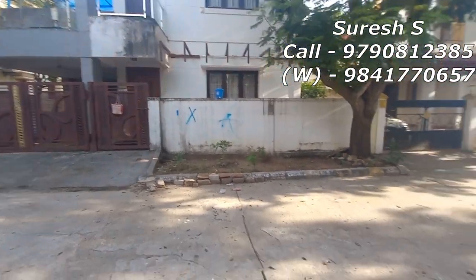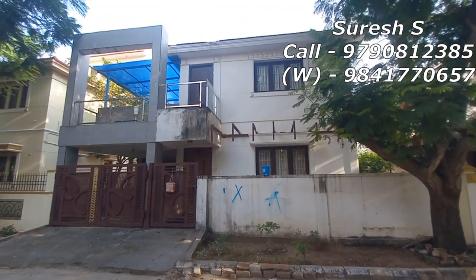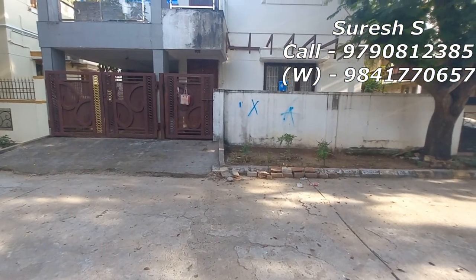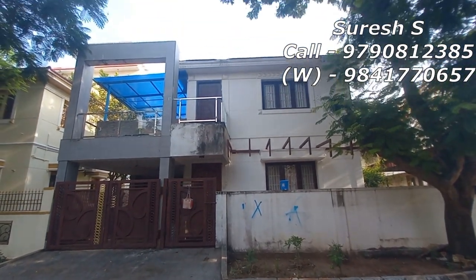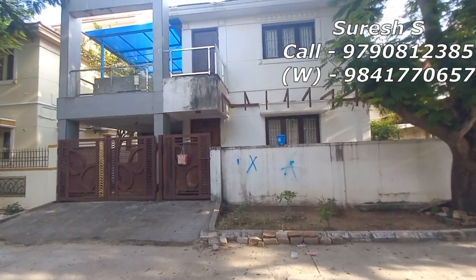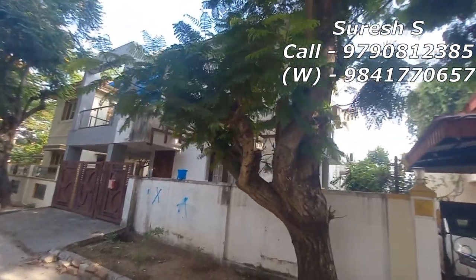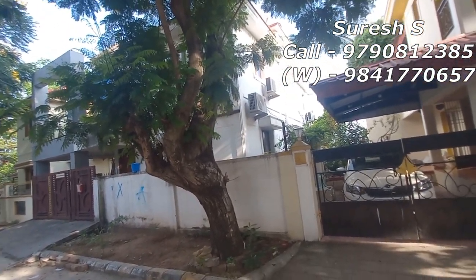You will see 1.65 crore for the property. We can see the EMD date on 41-55-20-53. You will pay 130 percent of the bank. You will pay 25 percent of the cash.